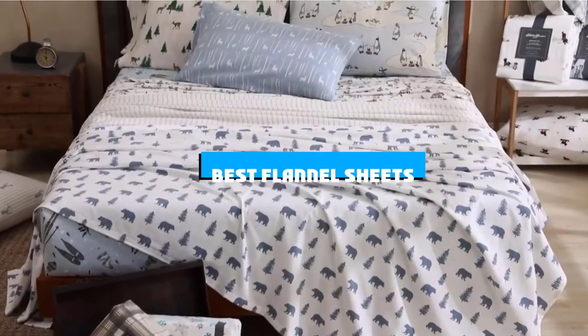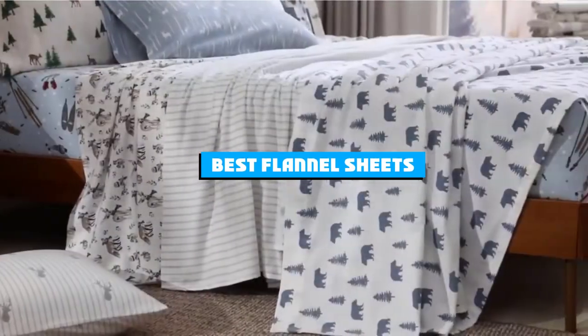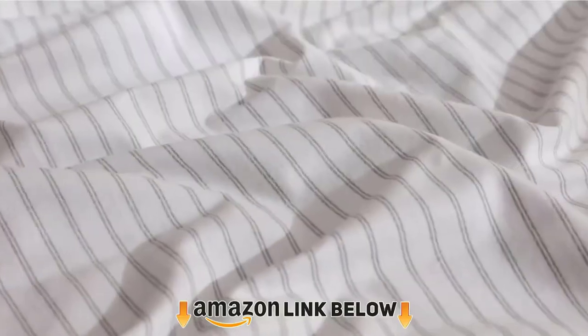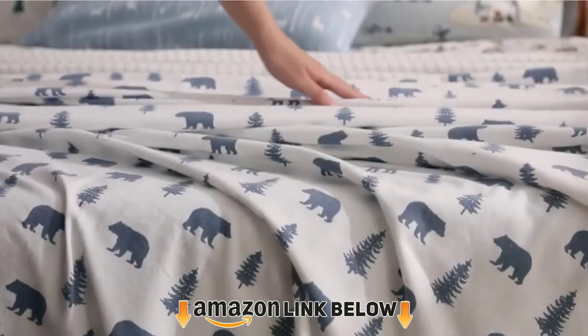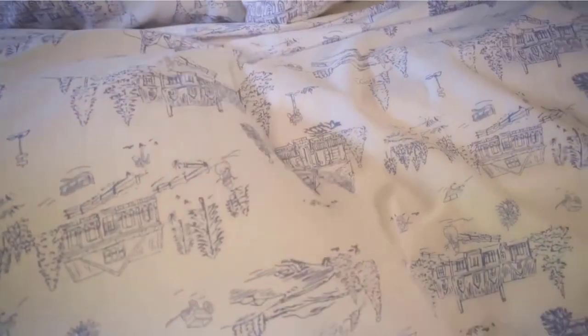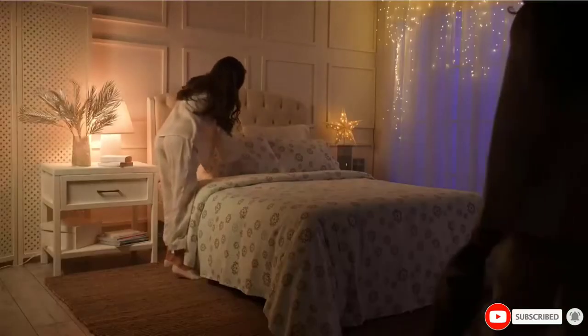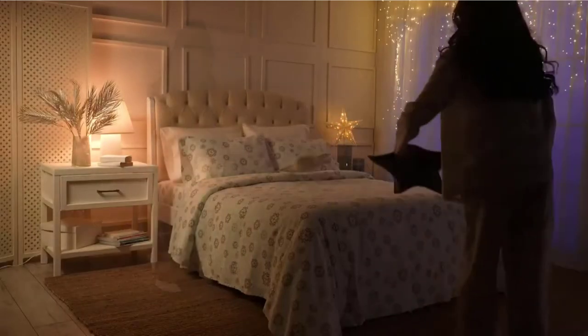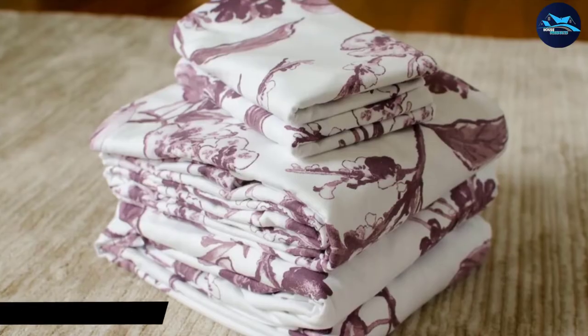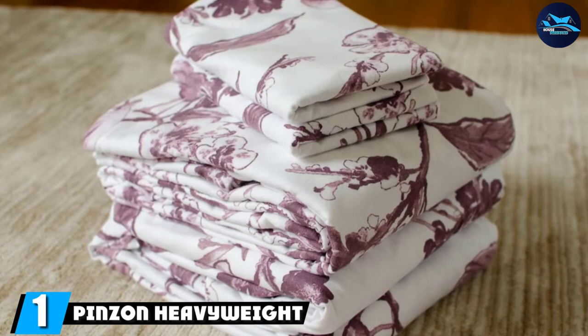If you're looking for the best flannel sheets, here's a list you must see. We made this list based on our personal preference and sorted it based on features, prices, quality, durability, and reputation of the manufacturers and customer feedback. We've included options for every type of customer, so let's get started.